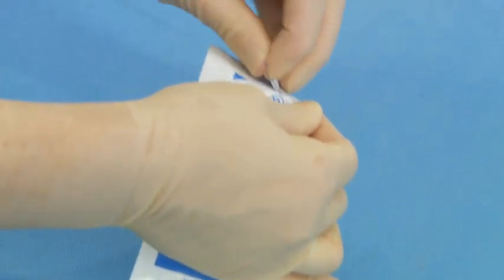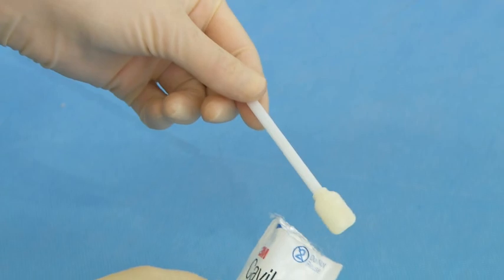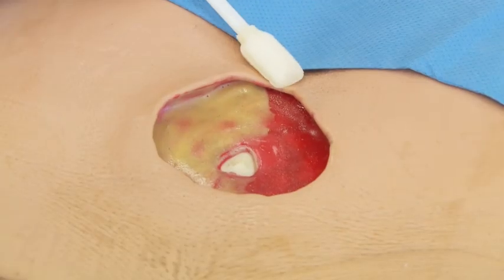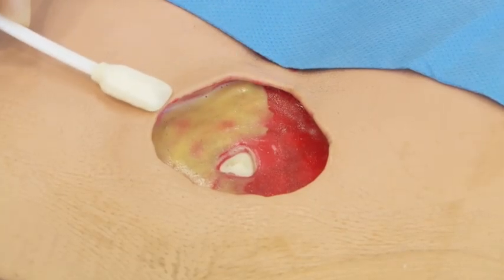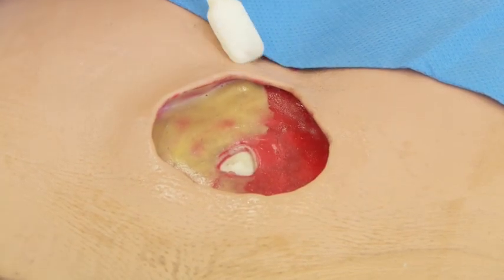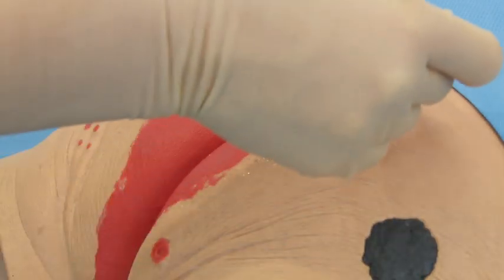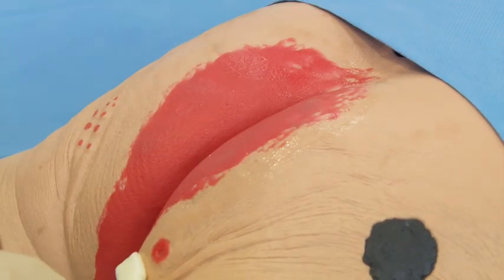Skin should be clean and dry prior to application. Apply a uniform coat to the peri-wound area and allow to dry for 30 seconds before applying a dressing. Generally reapply every 48 to 72 hours, but under dressings and adhesives, reapply at each dressing change.